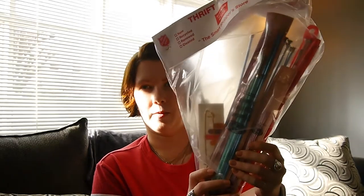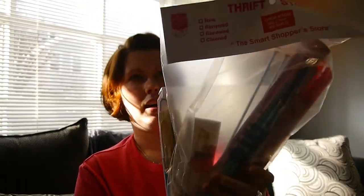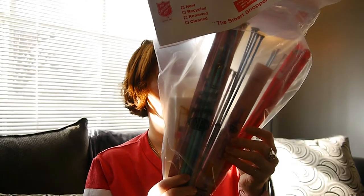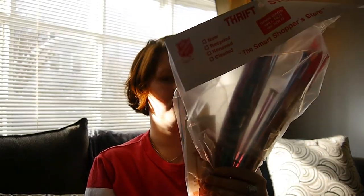I picked up a big bag of vintage knitting needles. Some of them are still in the package, which is pretty exciting, and this bag was $5.99, which I thought was a little much for Salvation Army. But when you count how many sets are in here — there are some double-ended ones, some little stitch holder thingies, and even a couple of crochet hooks — it's a pretty good deal. Definitely less than a dollar a set.